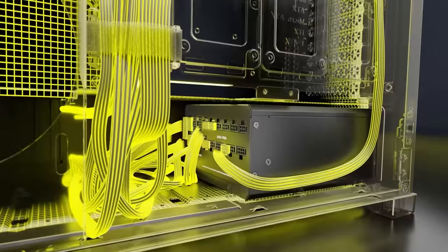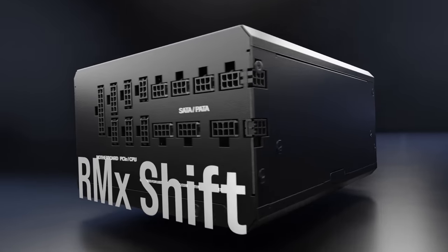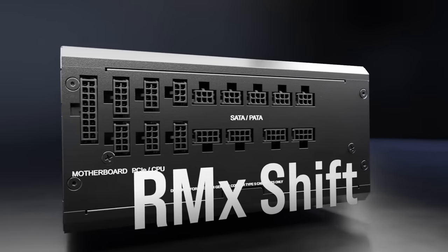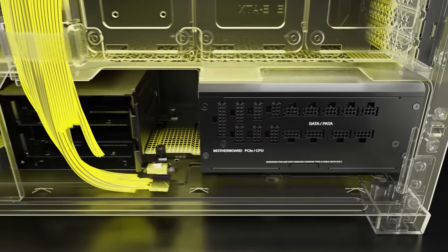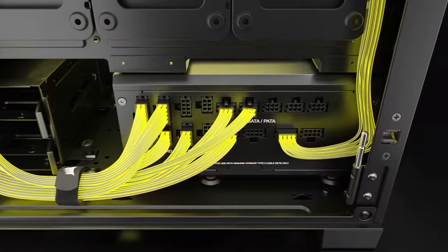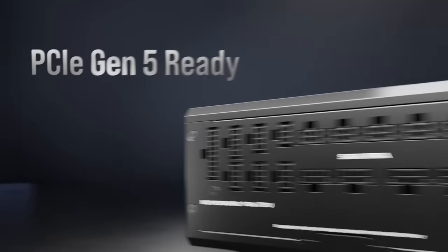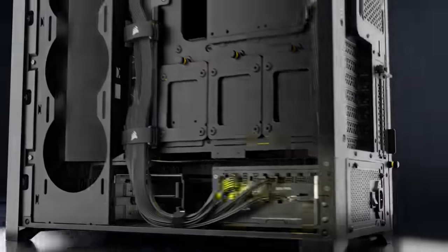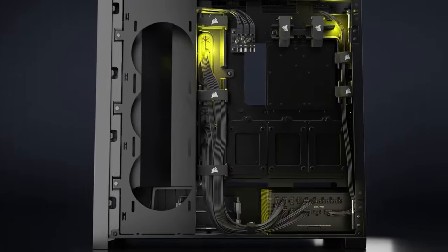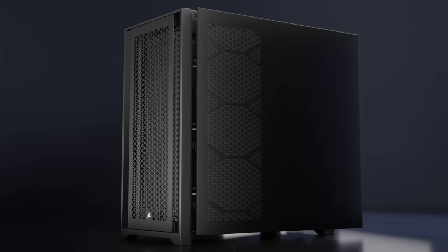Meet the new RMX Shift power supplies from Corsair — an innovative patent-pending design that shifts all the modular connections to the side, letting you comfortably manage all of your cables. All RMX Shift power supplies include a PCI 5.0 12VH power cable for use with the NVIDIA RTX 40 series cards. It's 80 Plus Gold certified and fully modular, allowing you to only connect the cables your system needs while taking up less space. To learn more, click the link below.